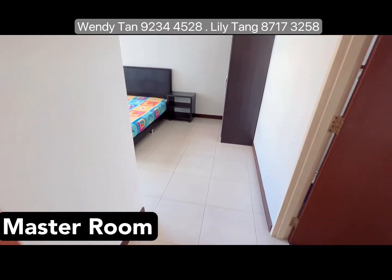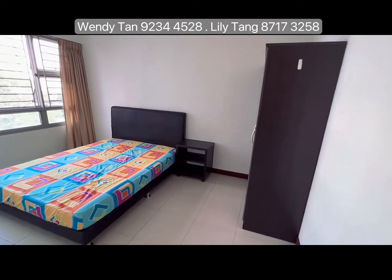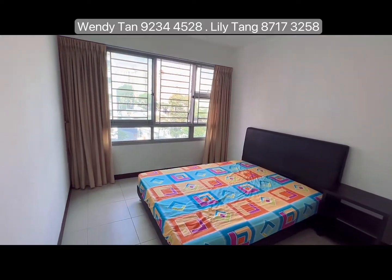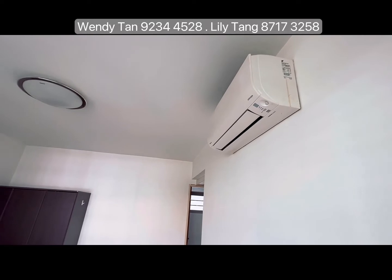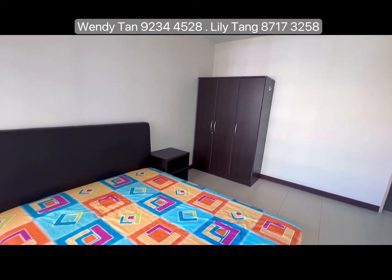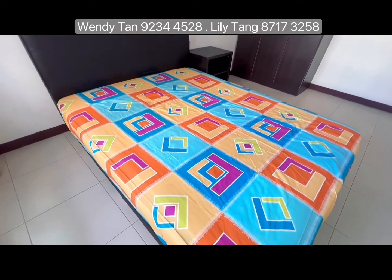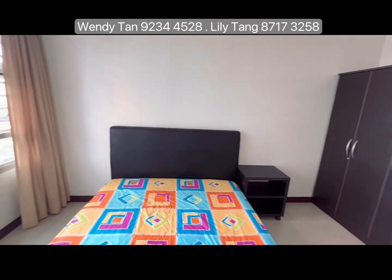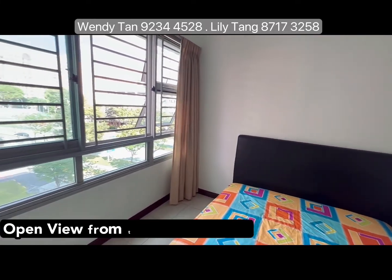Welcome to the master room. This master room is extremely spacious so you can not only fit in your king-size bed, but even if you want to accommodate a baby cot that's not a problem. Similarly there's no in-built cabinetry works, so it's up to you to style to your own taste, and notice that this master room opens towards an open view of greenery.